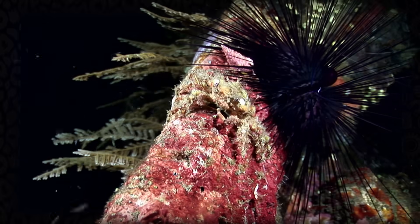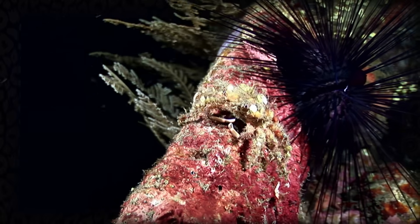There are two main reasons why decorator crabs will decorate. One, for camouflage, and two, to warn predators to back off — called aposematism.